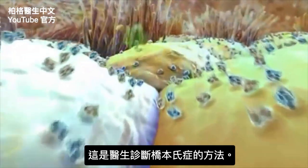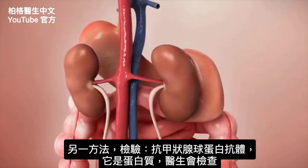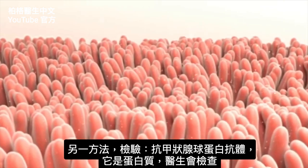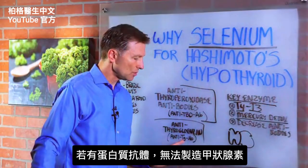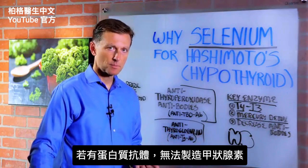This is one factor that doctors use to diagnose Hashimoto's. The other thing they're going to look for is something called anti-thyroglobulin antibodies — a protein. If you have antibodies against this protein, again, you're not going to be able to make thyroid hormones.